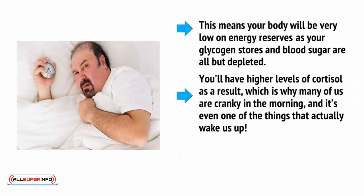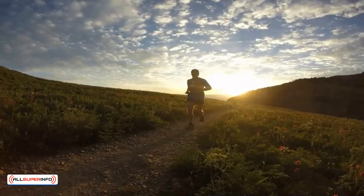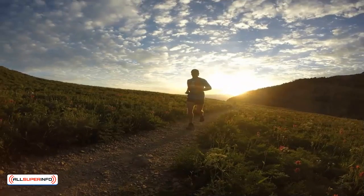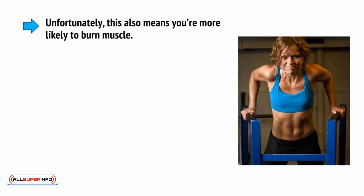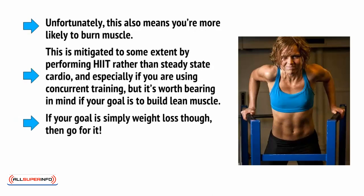You'll have higher levels of cortisol as a result, which is why many of us are cranky in the morning, and it's even one of the things that actually wakes us up. Cortisol is one of our wakefulness neurotransmitters, and it works in direct opposition to melatonin. If you train at this point — in other words before breakfast — you'll be training at a massive calorie deficit and you'll be forced to burn more fat. Unfortunately, this also means you're more likely to burn muscle. This is mitigated to some extent by performing HIIT rather than steady-state cardio, and especially if you're using concurrent training. But it's worth bearing in mind if your goal is to build lean muscle. If your goal is simply weight loss, though, then go for it.